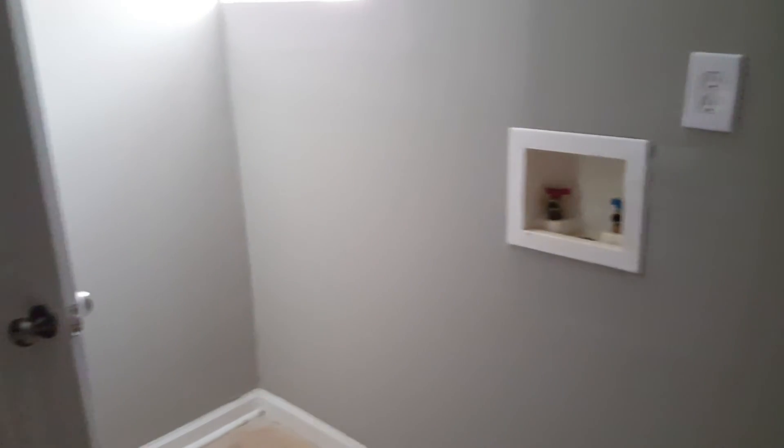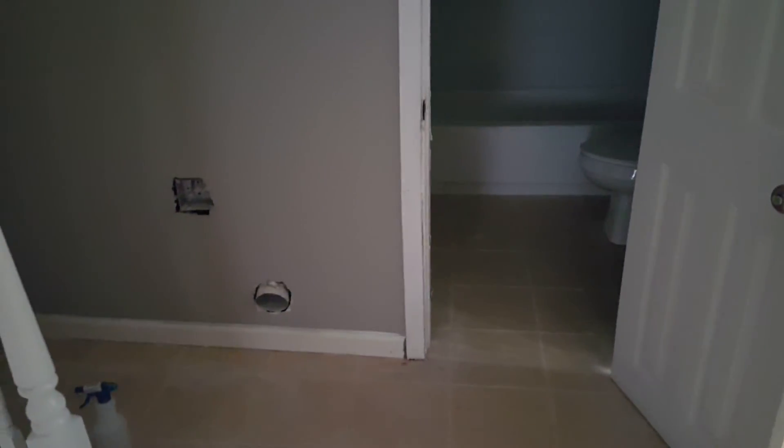Down here you have your hot water heater, and there's another full bathroom with a restaurant-style sink, a shower combo, and a toilet. You also have your washer and dryer connections down here.